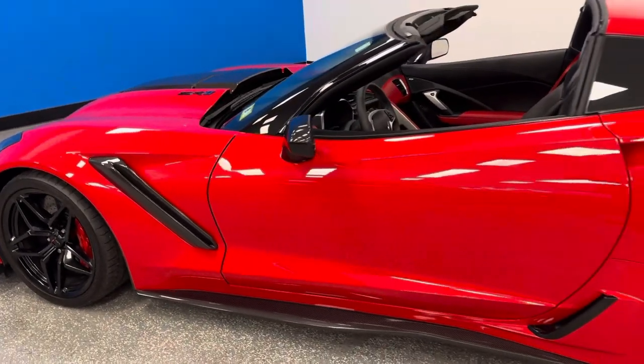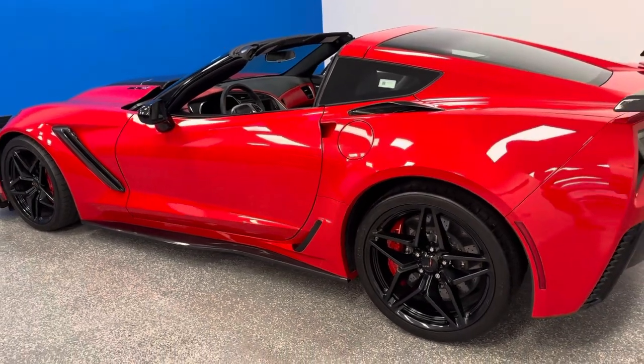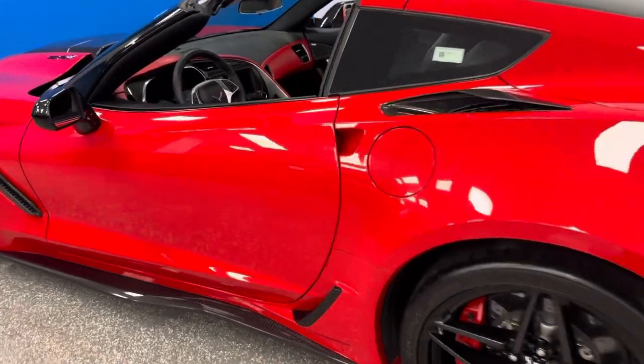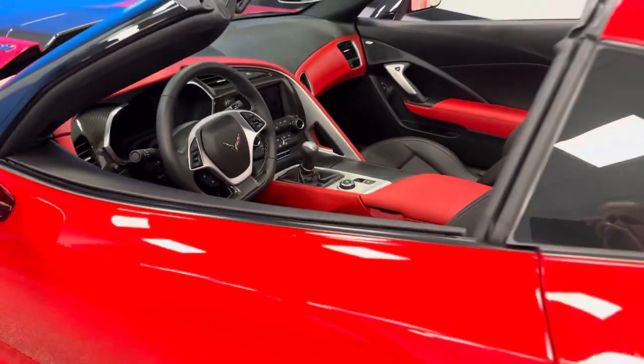This is a one-of-a-kind special, and today: one owner, Carfax certified, garage since day one, 1,800 miles — 2019 ZR1 1ZR. We always say the difference matters, and the details are what makes this so special.